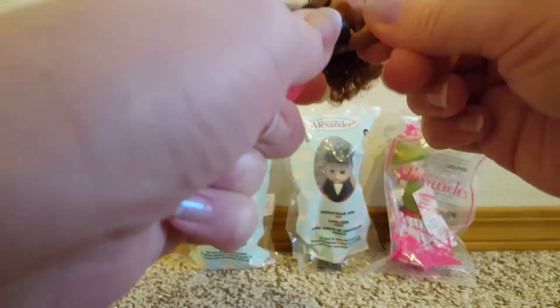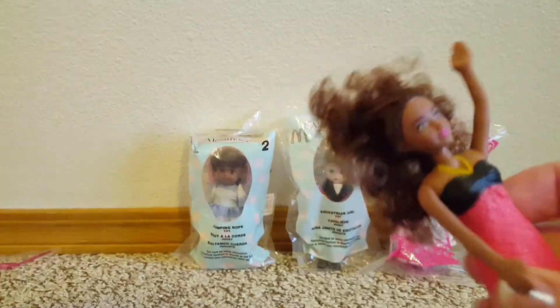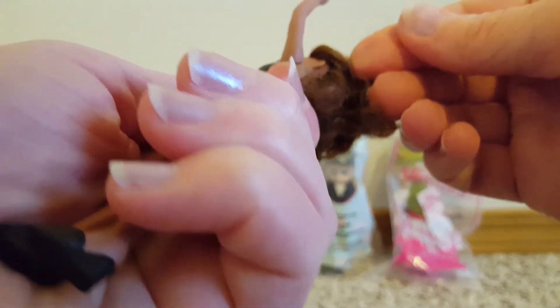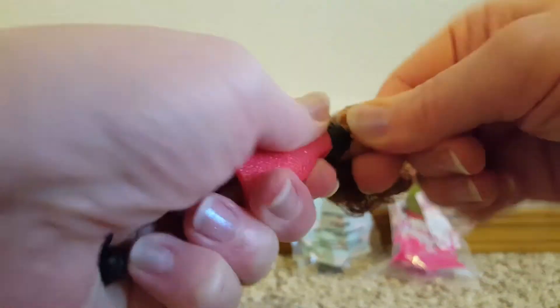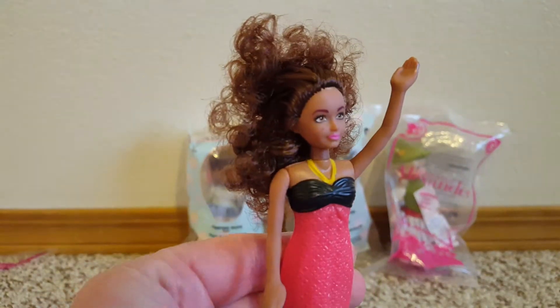Does her arm move or is she stuck? She might be stuck. I don't want to break her. But she's got great curly brown hair, just a little bit crazy. And then she's got her molded on dress and shoes. But she's cute. This arm moves — I'm not sure what's going on with this arm. Maybe she's just stuck in that position. Look at her hair.